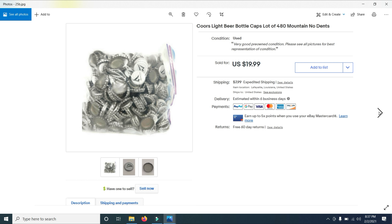I then sold Coors Light Beer bottle caps — a lot of 480 of them. I bought them at a garage sale with a bunch of other bottle caps and they sold for $19.99. If you never thought about selling bottle caps, you may want to think about it if you can get them for a very low price — I think I paid a dollar for these.